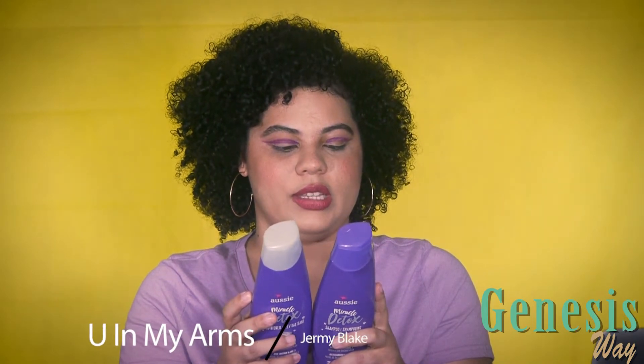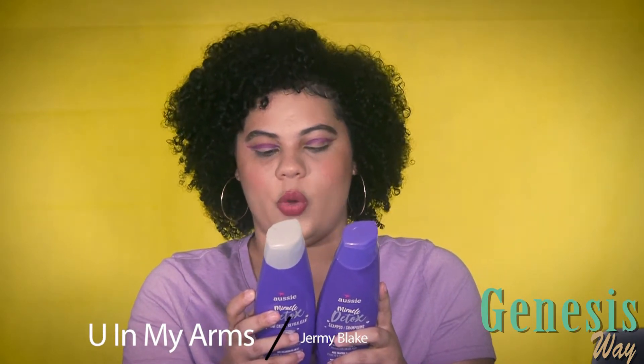Let's start with the shampoo and conditioner. Aussie has multiple collections and this particular one is the Miracle Detox. I got the shampoo and the conditioner. Both are made with white charcoal and Australian Kakadu plum — and it is paraben free, which is great. It's a detox formula, meaning it's going to deeply clean your hair.